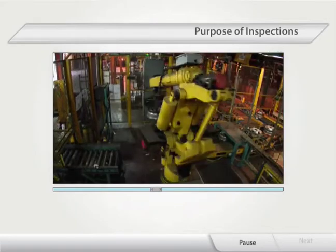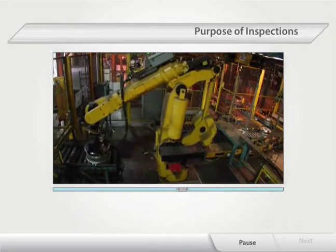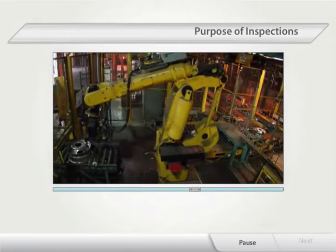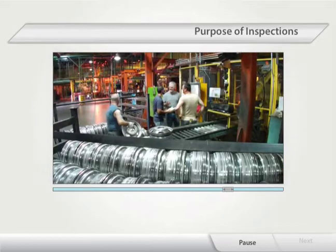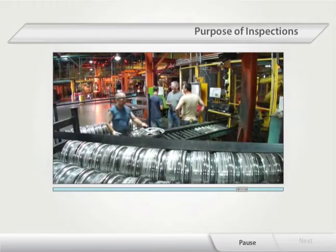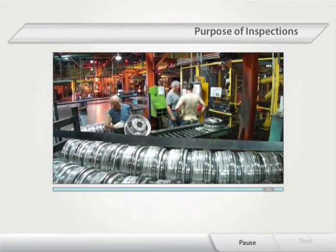Inspections also provide an opportunity to monitor hazard controls such as personal protective equipment and policies and procedures to ensure they are adequate and operational. In addition, inspections open the lines of communication, giving workers and supervisors a chance to voice their concerns and learn from each other.